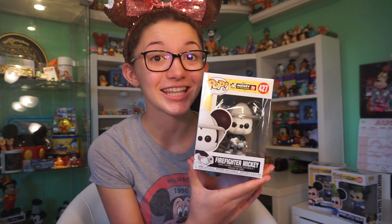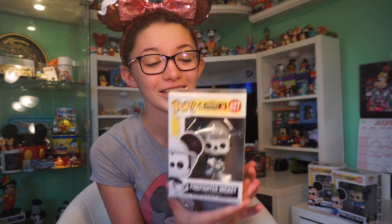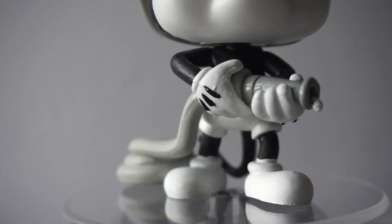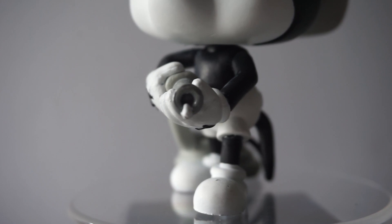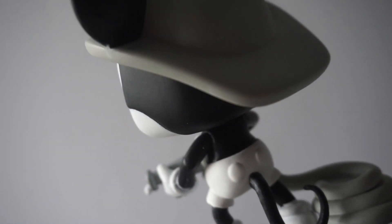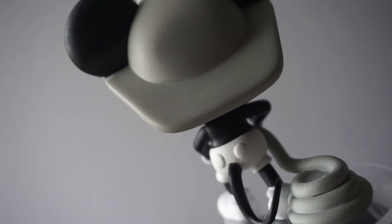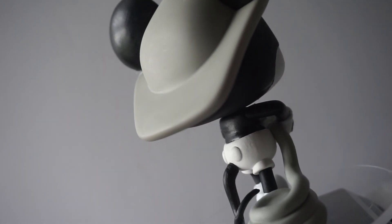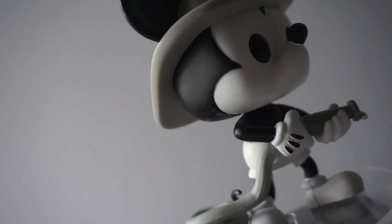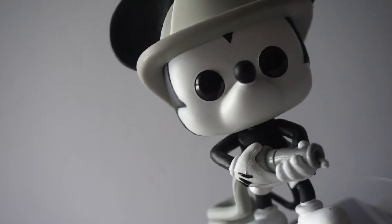Now on to pop number 427 — this is Firefighter Mickey. This one is all black and white as well. He has a fire hose which is all twirled up behind him, and you can see a little bit of water coming out of the front of his hose. He looks super cute and he has a little firefighter hat on. This is another really cute retro one.